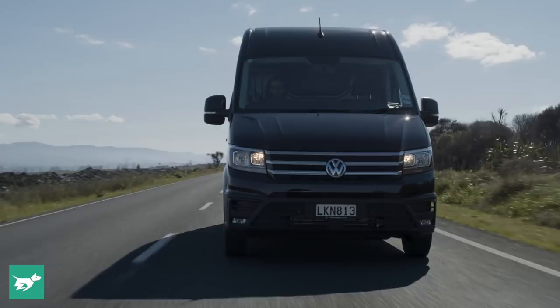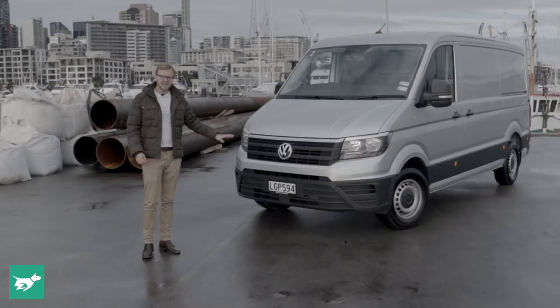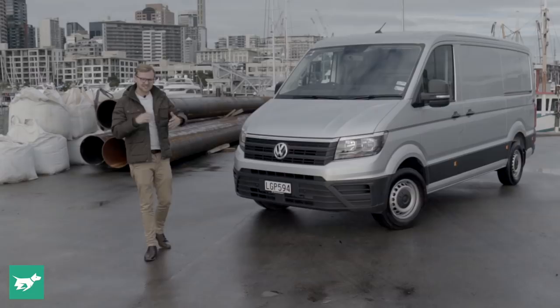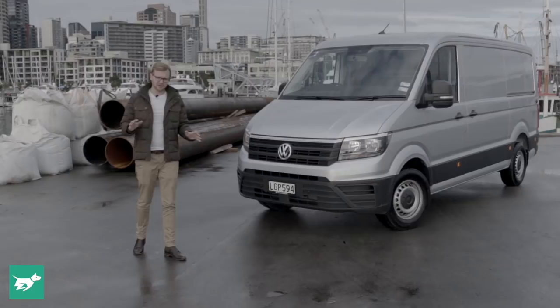The Crafter is really all about customization, and Volkswagen tell us there will be 59 different versions of this vehicle available by the start of next year. This Crafter is basically what you get if you just pick a standard version — normal wheelbase, normal roof height.